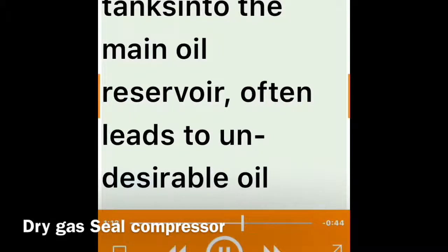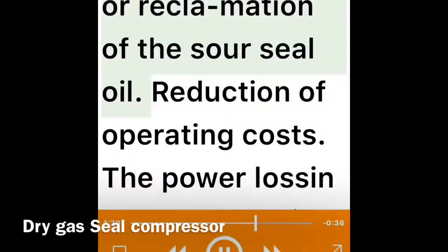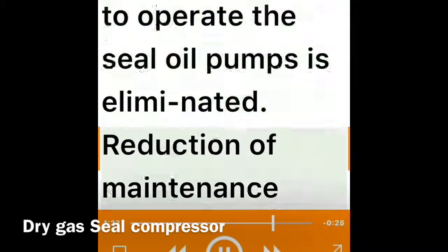Elimination of lubrication and control oil contamination with process gas — the sour seal oil reclamation through degassing tanks into the main oil reservoir often leads to undesirable oil system contamination. Elimination of the seal oil consumption costs includes the costs to dispose of or reclaim the sour seal oil. Reduction of operating costs: the power loss in dry gas seals is much less, and the energy to operate the seal oil pumps is eliminated.